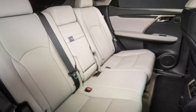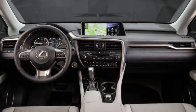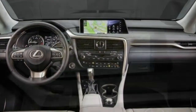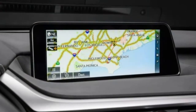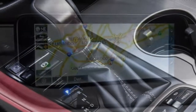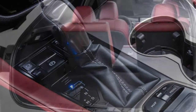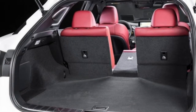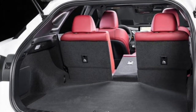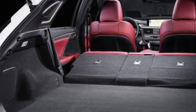Options are often grouped into packages with the RX, but there are some stand-alone items too, and availability can depend on the trim level and region where you live. The premium package is available with all-wheel drive and can be acquired on non-sport models, adding roof rails, auto-dimming side mirrors, automatic wipers, driver seat memory functions, leather upholstery, and a rear armrest storage compartment.